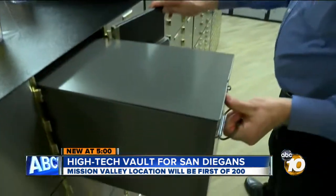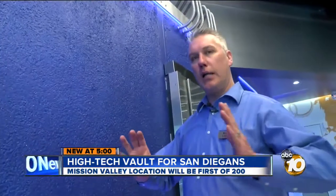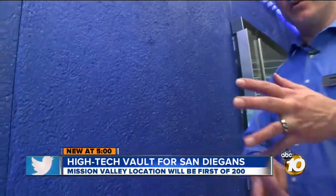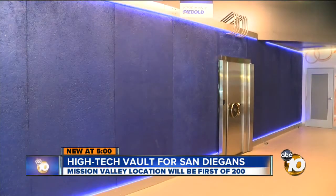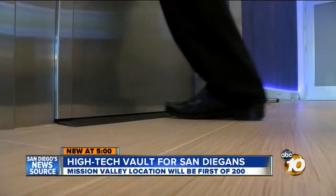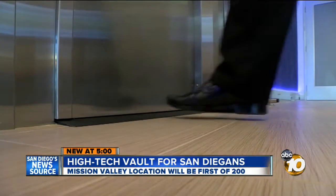They slide in to a unit like so. Open since last year, Johnson says this will be the first of 200 such vaults across the nation. No one's getting into this vault — maybe not even an asteroid. Reporting from Mission Valley, Joe Little, 10 News.